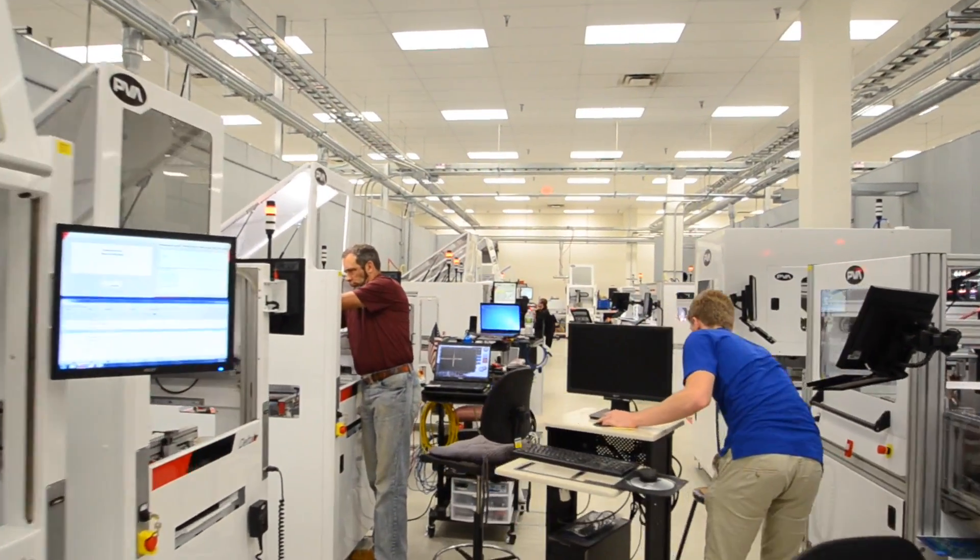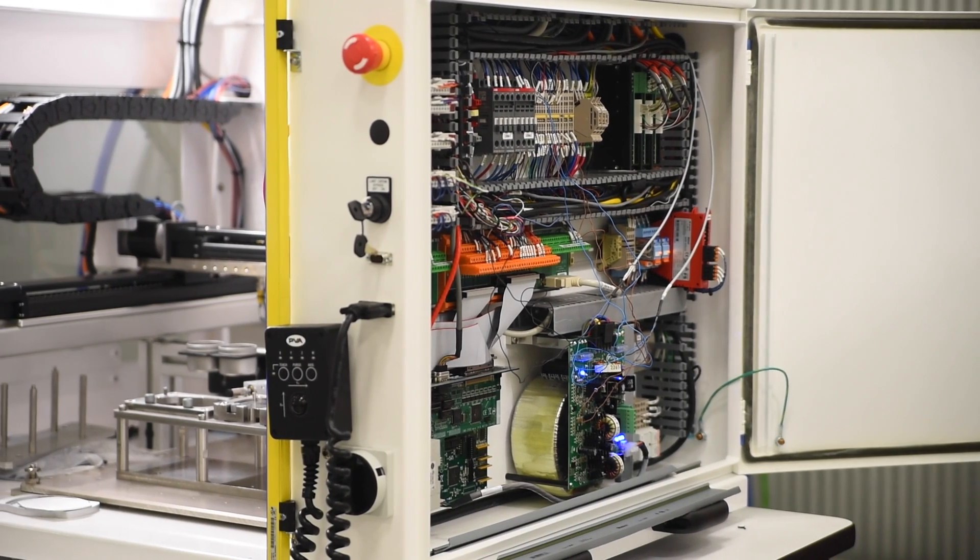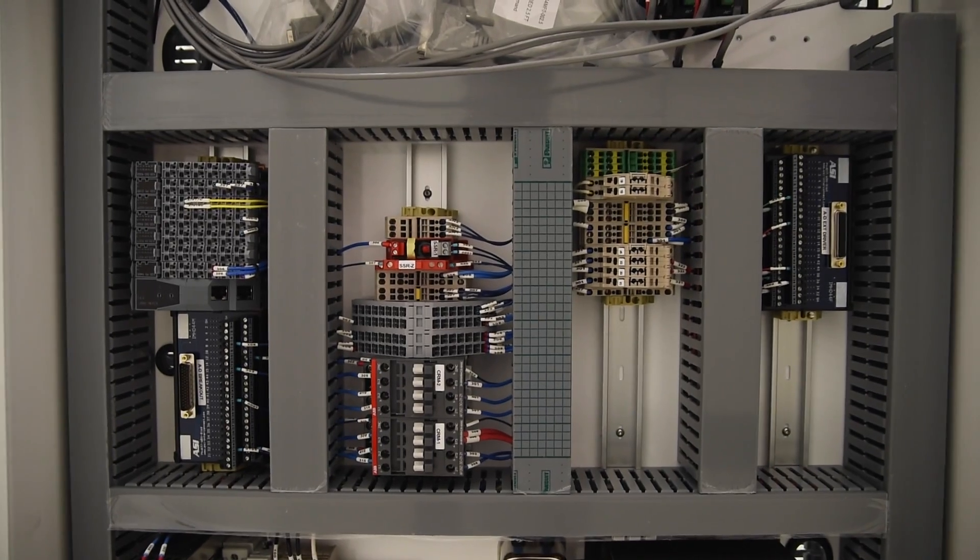PVA is a small company that builds automated dispensing equipment — basically robotic equipment that coats electronic components, things like circuit boards.